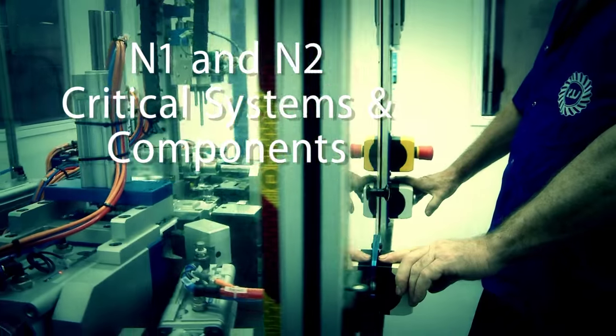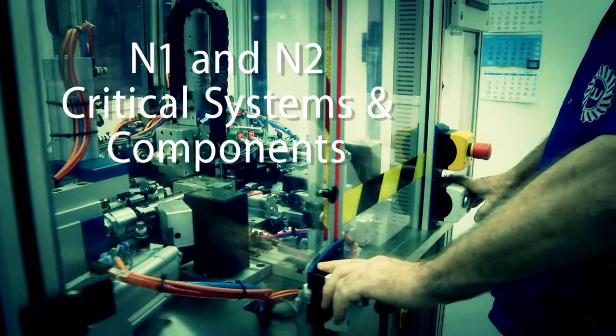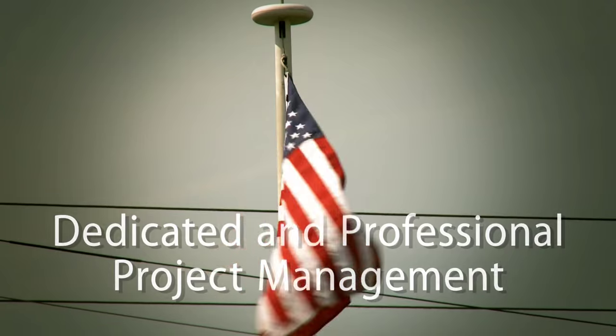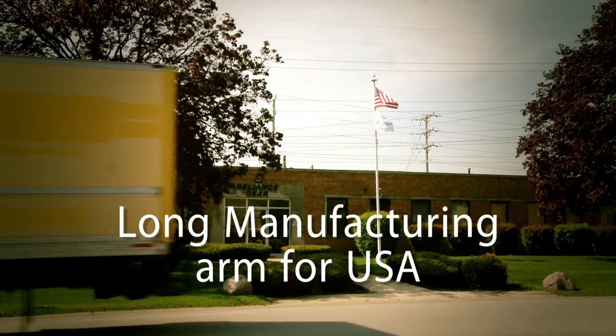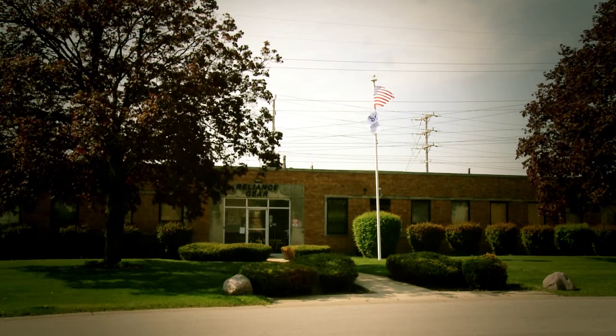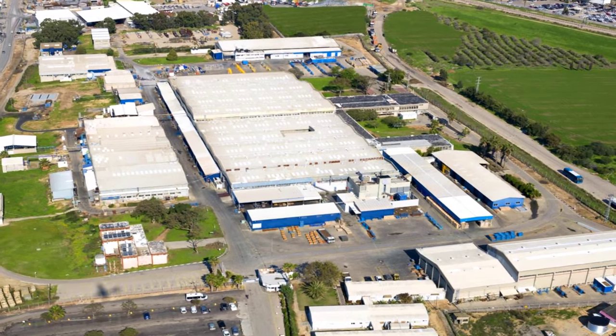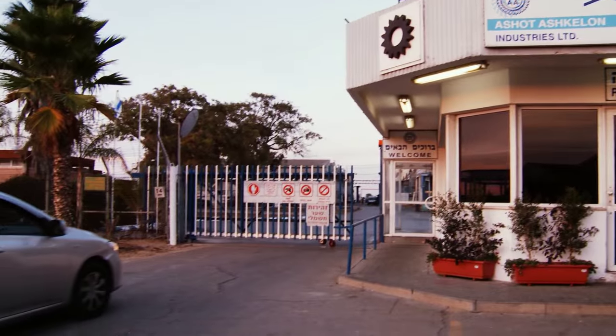N1 and N2 Critical Systems and Components, Dedicated and Professional Project Management, Long Manufacturing Arm for USA — these are the attributes Ashot Ashkelon Industries has developed and designed especially for you.